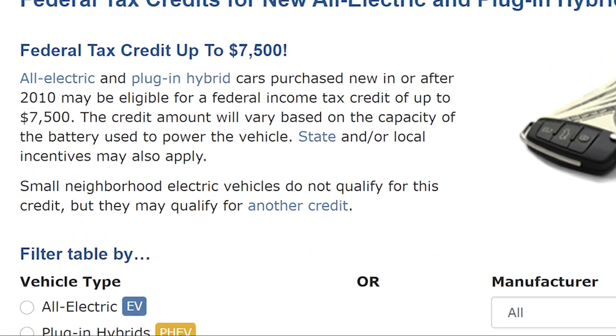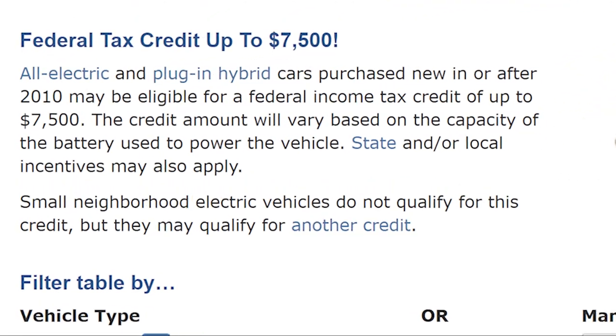Additionally, since I am buying an electric vehicle — one that literally plugs into the wall — the IRS currently has tax code that allows you to deduct up to $7,500 from your taxable income for owning an electric vehicle. This will reduce our overall tax liability and make owning a Cybertruck even more rewarding. Plus, of course, we can help reduce CO2 emissions and all that good stuff as well.